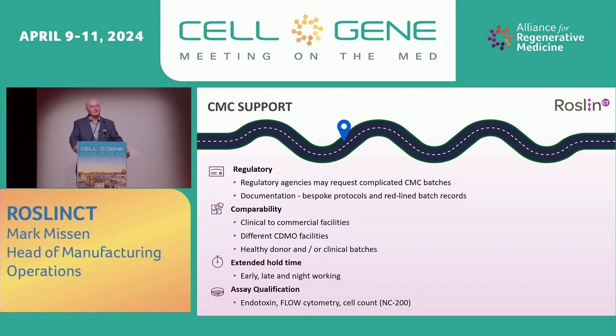CMC support: the regulatory agencies may request complicated CMC batches. There's more documentation to create, more protocols, red-line batch records. We had to perform comparability studies between our clinical facility and our commercial facility, between different CDMOs, with both healthy donor and clinical batches. These were complicated batches requiring alignment between sites and even continents. Extended hold time will push the manufacturing teams to the limit — late-night working, overnight working, et cetera. There will most likely be numerous different CMC batches along the way, plus additional batches for analytical qualification such as endotoxin flow and cell count.